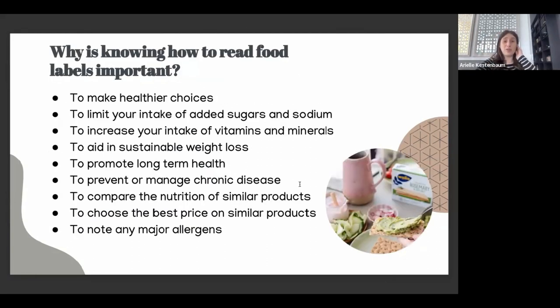So why is knowing how to read food labels important? To make healthier choices, which is the ultimate goal — to limit your intake of added sugars and sodium. Added sugars is probably the most important for everybody. Sodium is definitely important especially for those with high blood pressure, but added sugar is something that everybody needs to be cognizant of in terms of how much we're getting per day.